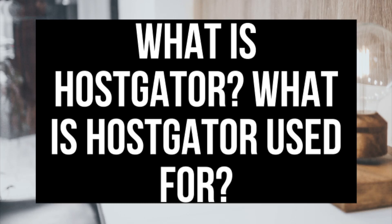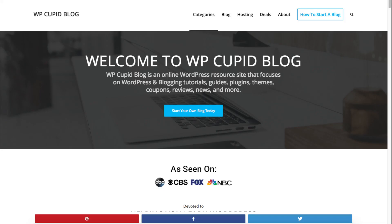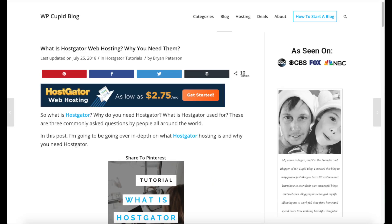So what is Hostgator? Why do you need Hostgator? What is Hostgator used for? These are three commonly asked questions by people all around the world. Hey guys, Brian with WP Cupid Blog, and in this video I'm going to be going over in-depth on what Hostgator hosting is and why you need Hostgator.